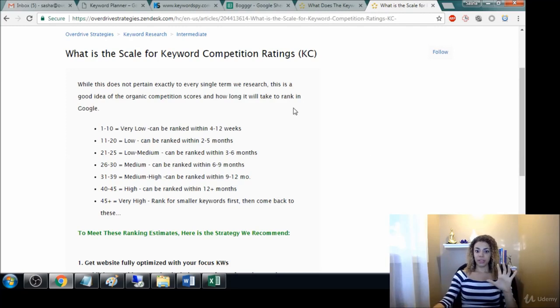Based on the keyword competition ratings — and we're in my SEO company's support desk right now, that's where these are coming from — between one and 10 is very, very low, super low, and that can be ranked within a few weeks. Anything under a 20 can be ranked within a few weeks, as long as you're doing blogging or content marketing.